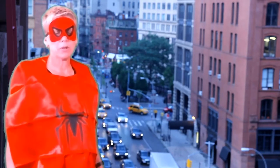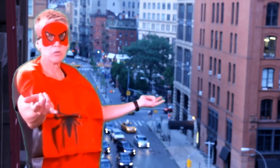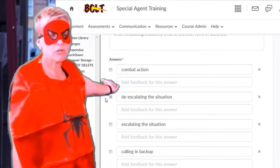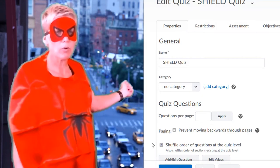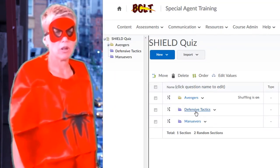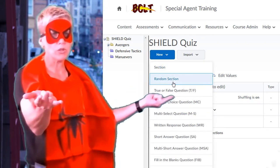This is Spider-Man with tip number three. Much like I can shoot webs, you want to shoot an extra layer of security with your questions using the following options. Did you know you can randomize answer choices for multiple choice questions? You can shuffle the order of questions at the quiz level, and you can also use random sections — all of which will help increase your quiz security.